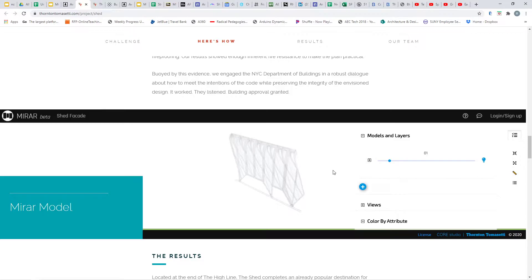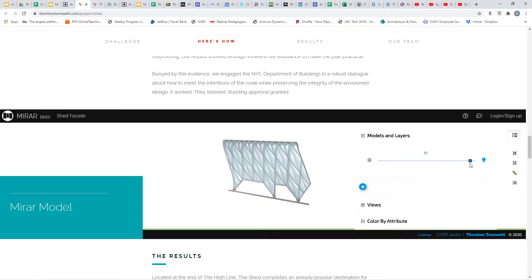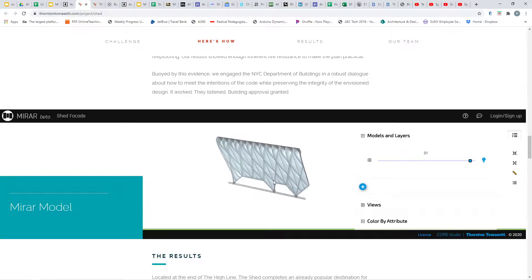Here we have a visualization of the framework. I've been playing around with this — it looks a little bit light and I'm not sure why, it might be because all of the model layers aren't showing. I've changed the lighting on it. This is actually a mirror model — it's like a BIM 360 Autodesk model, but this is the trade name the company uses for their facade work.